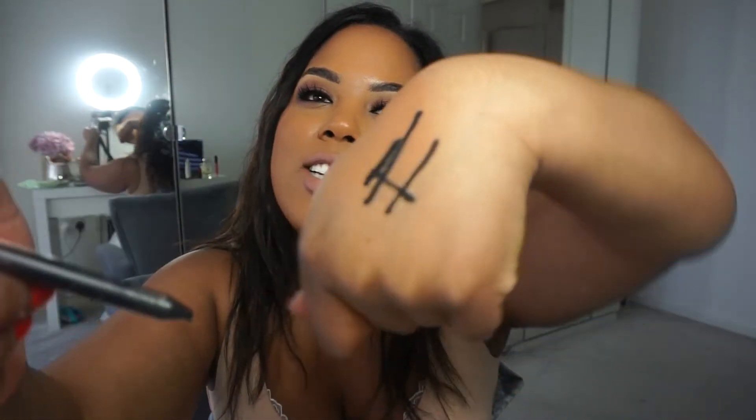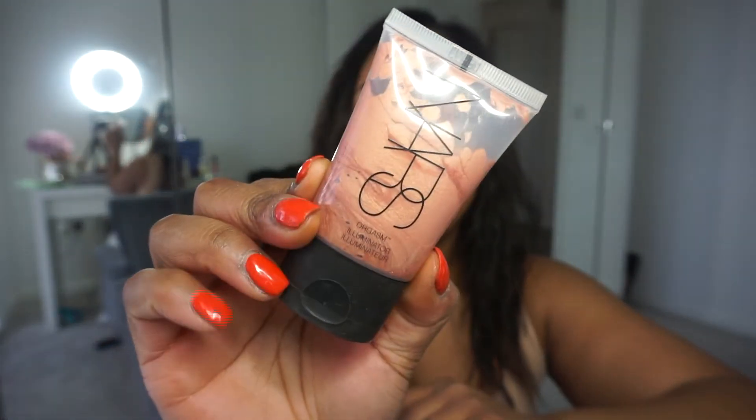The illuminator by NARS — it's called Orgasm. This is such a beautiful color. I put this on under my foundation, after my moisturizer, and it just gives you that glow. It's got like a hint of pink — this is my summer thing.